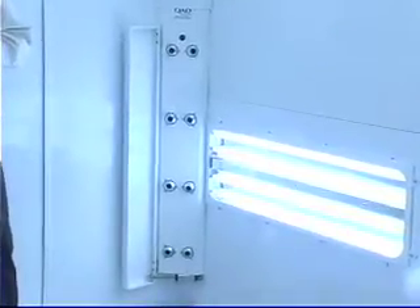Its most notable features are that it will increase the speed of your throughput of your spray booth, as well as lower the operating costs.